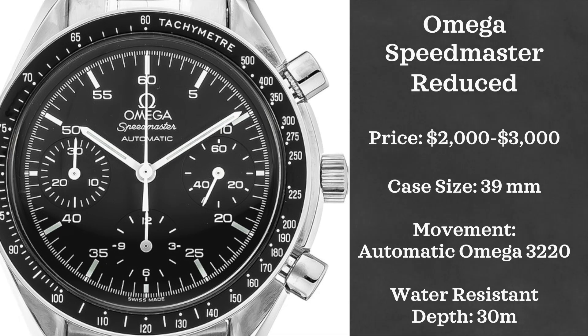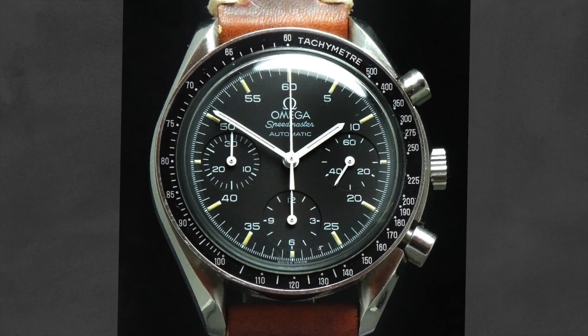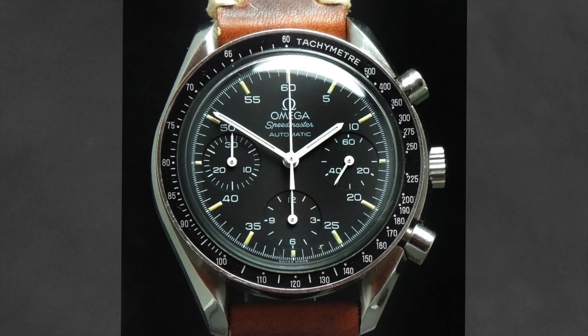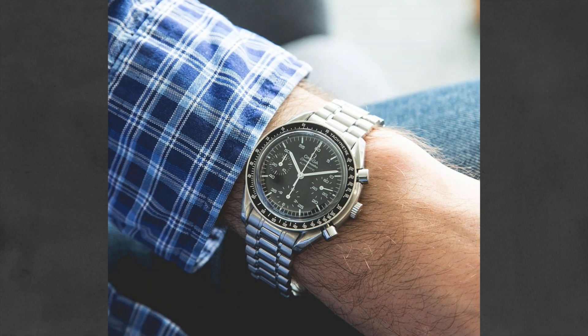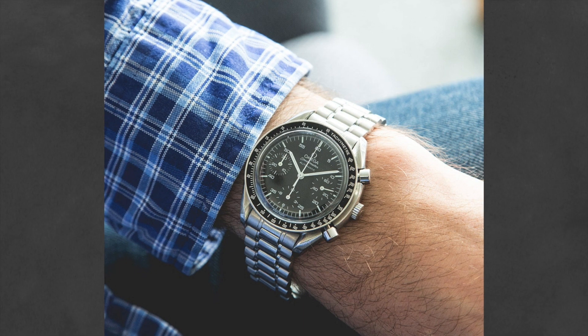Next we have the Omega Speedmaster Reduced. For guys like me who love the Omega Speedmaster but could not really manage to sport the full-size Moonwatch on the wrist, this is the perfect solution. It can be found used for just around $2,000, has a 39-millimeter case, is automatic powered by Omega's 3220 movement, and is water resistant up to 30 meters.